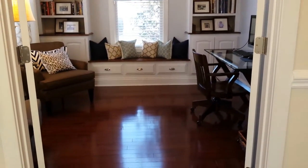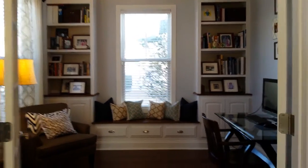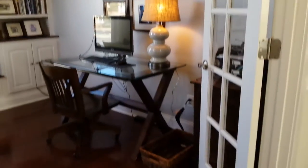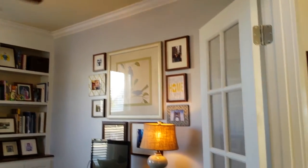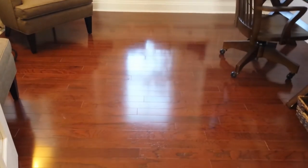Across from the foyer you will see either an office or study with some beautiful built-ins — these were custom done. The room also has French doors for privacy and crown molding. Again, the hardwood floors.